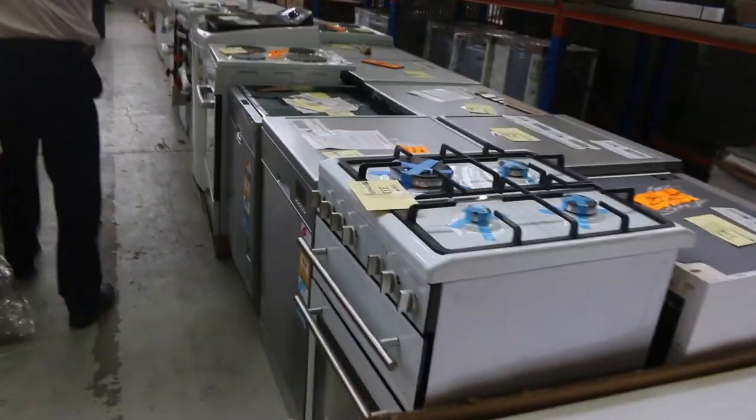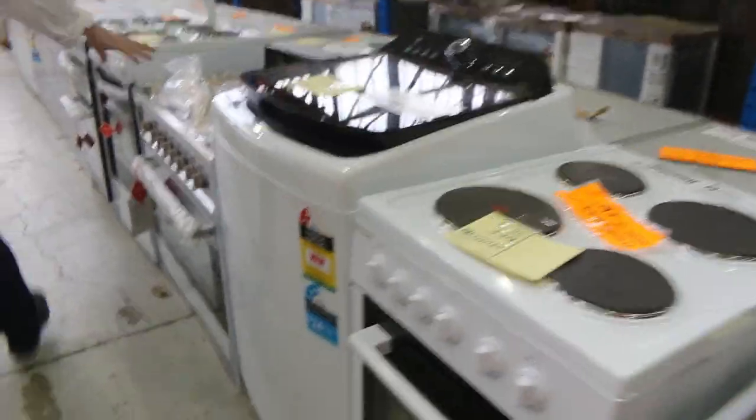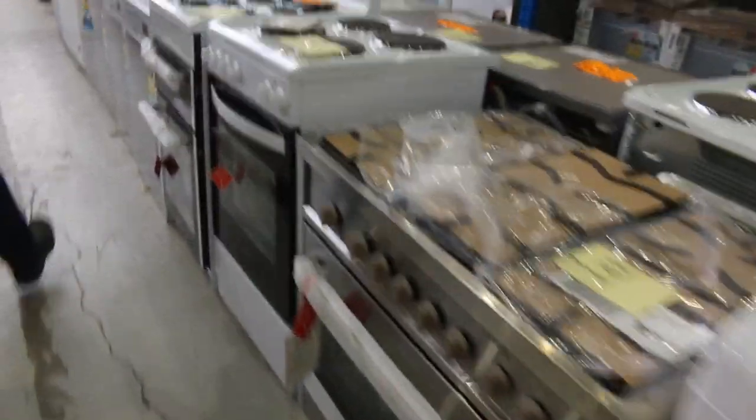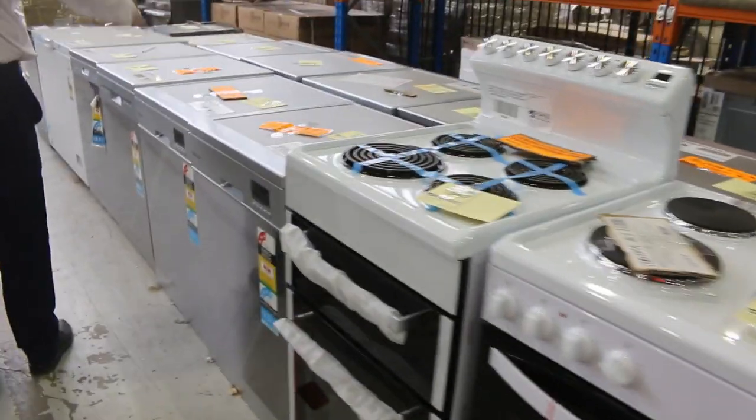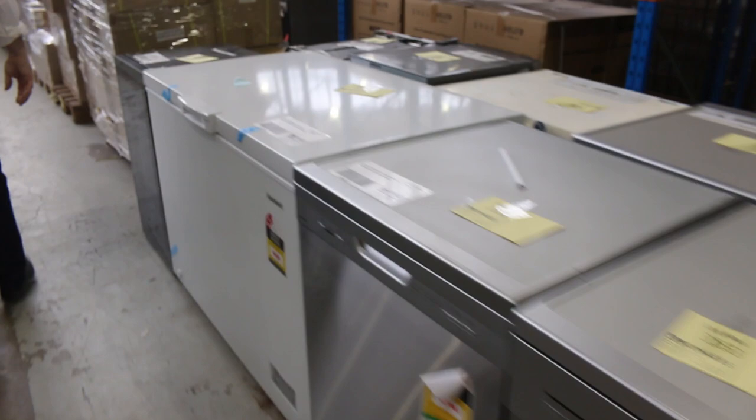Lots of appliances as well — dishwashers, freestanding cookers from 540mm all the way through to 900mm. Loads and loads of dishwashers, all with a warranty. A lot of the three-month warranty, some six-month warranty and some up to two years warranty as well.